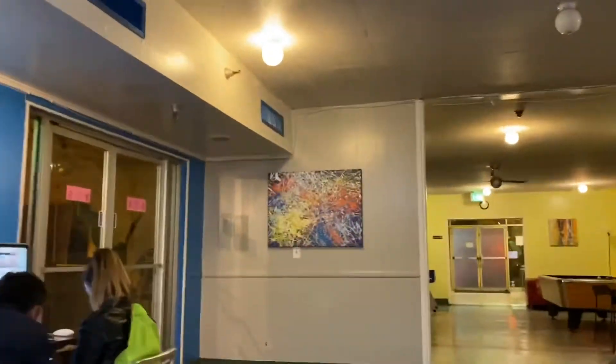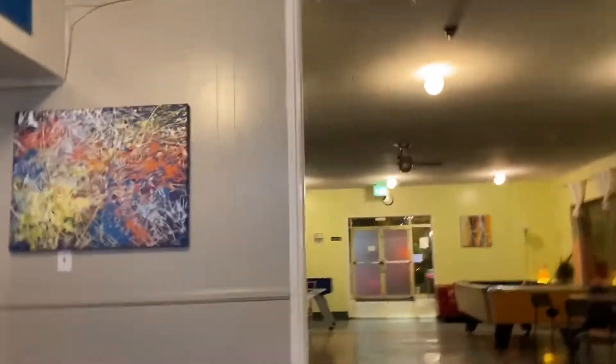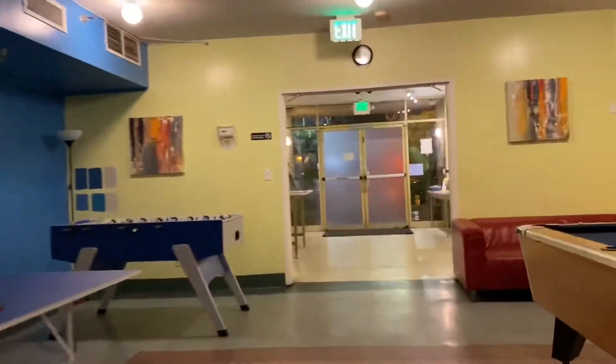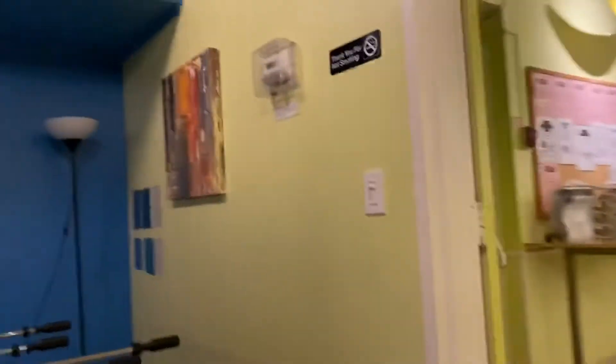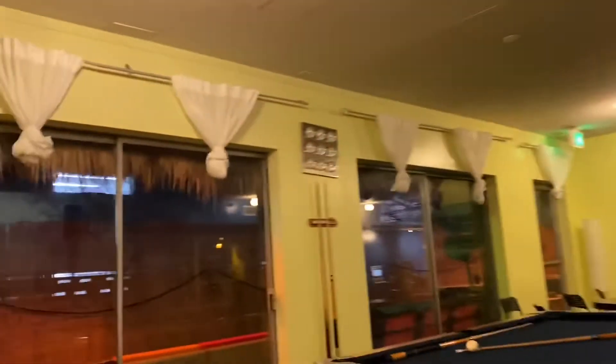This is the view of the lounge where the main office is at, and also where you can catch the elevator to the second floor. I'm just walking around and as you can see, I took terrible video footage because I was nervous about getting caught filming. It reminds me of a hospital.